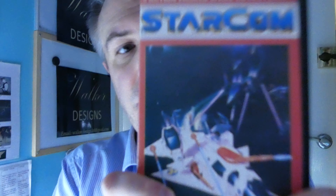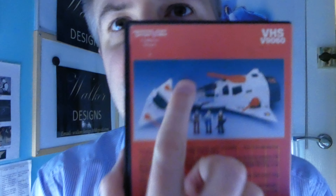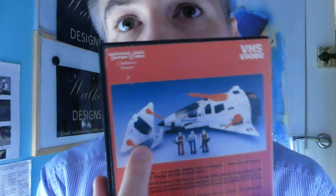How many people would actually have the VHS for Starcom? Very, very few. So it's very, very unique. This is the VHS version, and you can see what we were viewing.